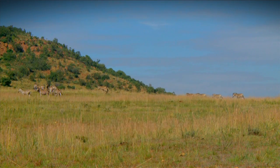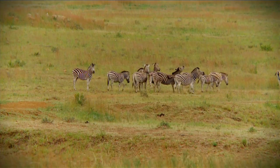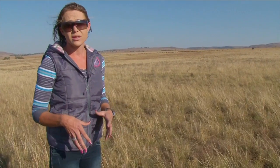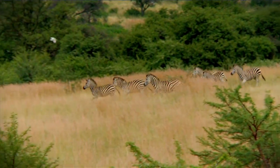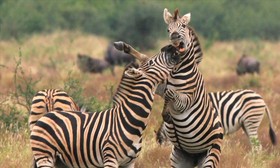Zebras are very family-orientated animals. They like socialising — very sociable animals — but also very skittish. Same as with horses, they've also got the fight or flight instinct. Normally it will be flight, but when they can't run away from the problem, they do turn around and fight.